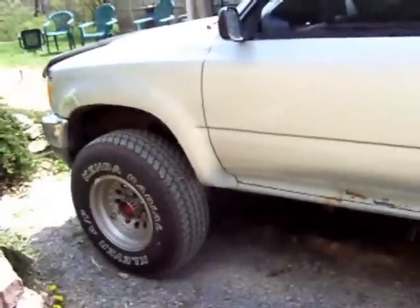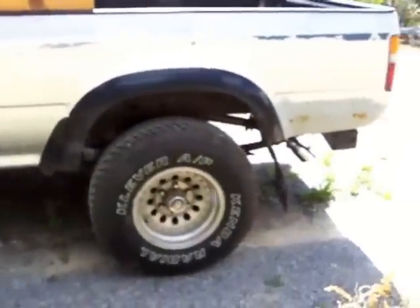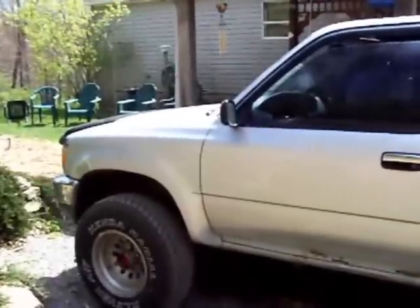Well fellas, I don't have a rat rod per se, but this is the closest thing I have to it — my 1989 Toyota 4x4. She's kind of ratty, but she still runs good, and I'm going to take you for a ride today.